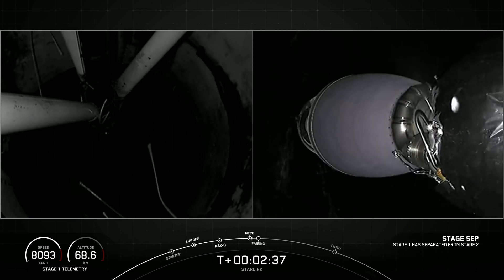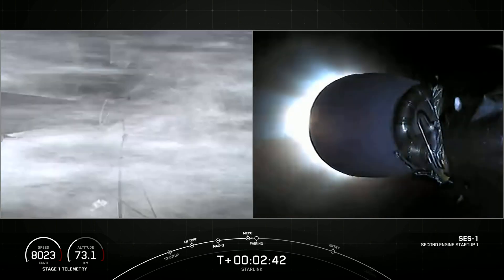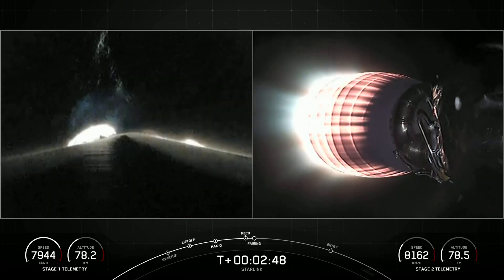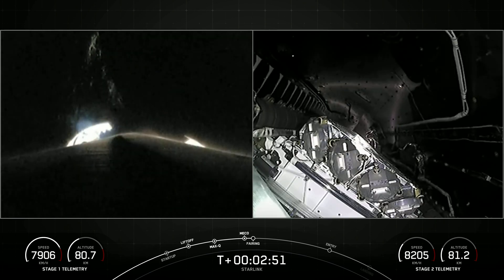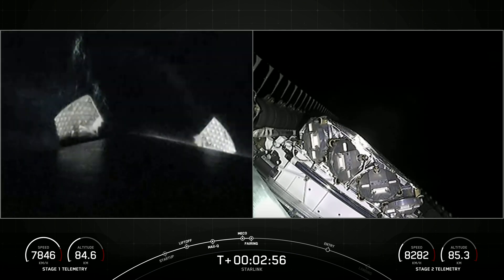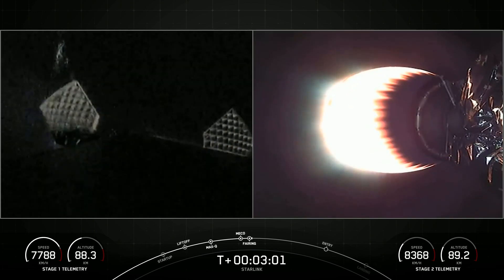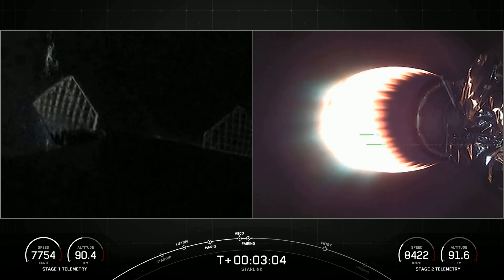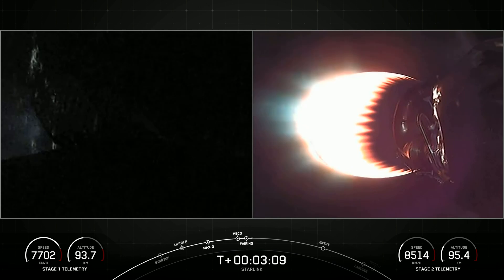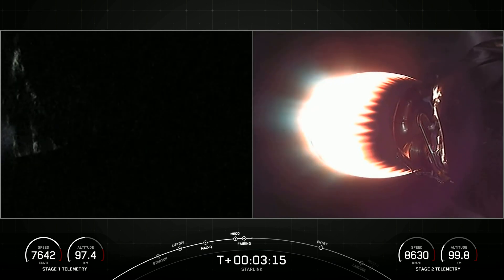Stage separation confirmed. We've had successful main engine cutoff, stage separation, and ignition of the Merlin vacuum engine on the second stage. We've also had fairing separation confirmed. Today we'll be attempting to recover both fairing halves using our recovery vessel, Bob. Both fairing halves are flight-proven — one half having flown for its seventh time and the other for its eighth.